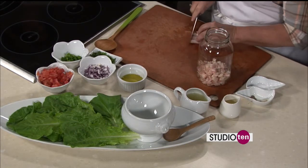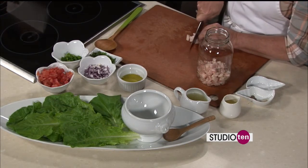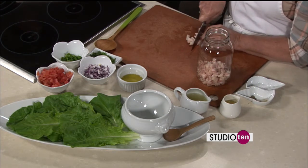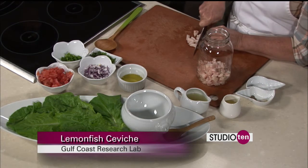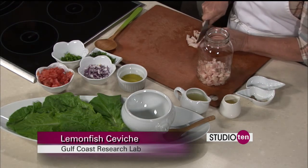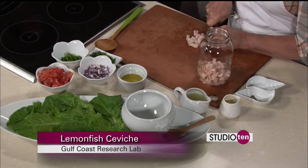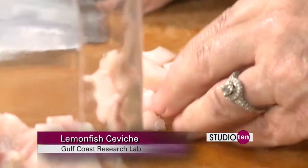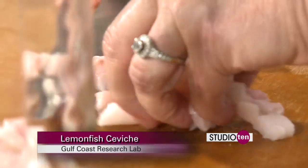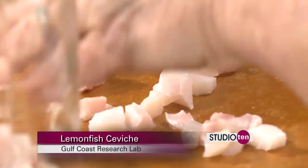When it comes to cobia, Mississippi's only designated saltwater game fish is the cobia. That's correct — that was put in place a few years ago. It's a highly, highly sought after sport fish. Tastes really great. Nita's such a great chef, and what she's preparing is going to be just wonderful.